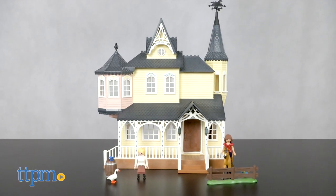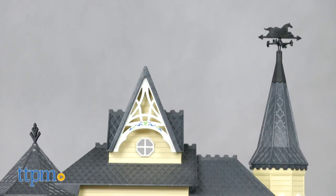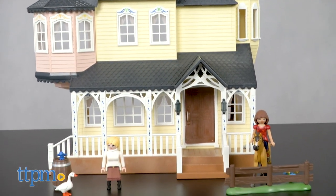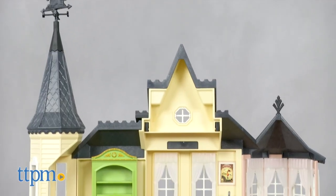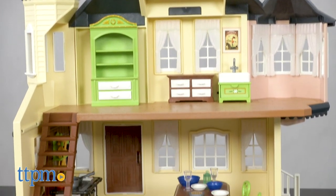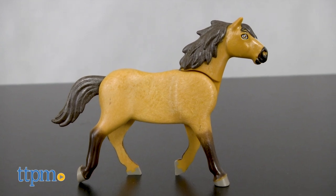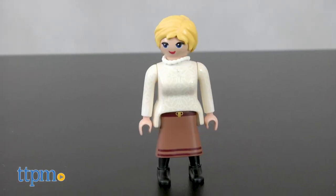This set includes 137 pieces and it's recommended for ages 4 and up. The assembly of this beautiful two-story house will take 20 to 30 minutes. Based on the animated series Spirit Riding Free, this set features Spirit the horse, Lucky Prescott, and her Aunt Cora.